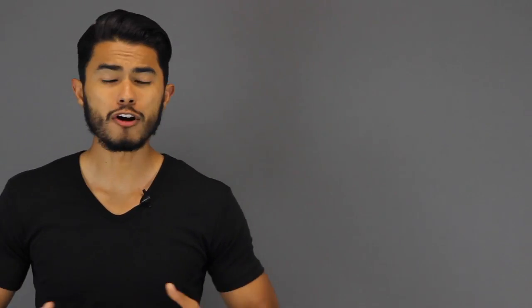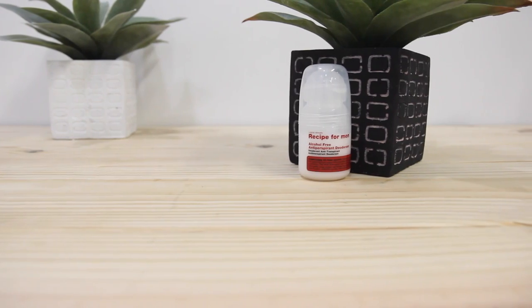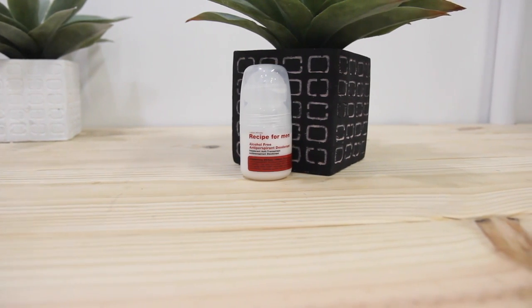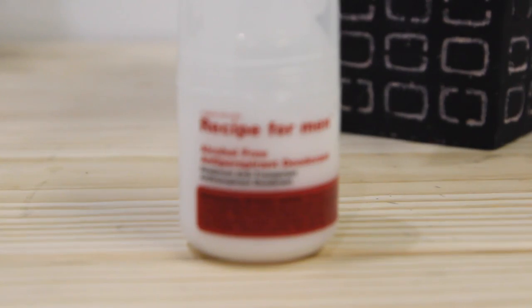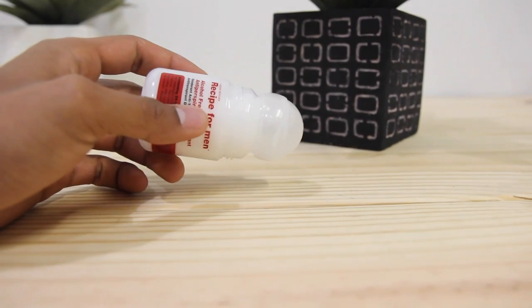So I'll give you a quick example. My brother is a heavy sweater and almost any regular Axe body spray isn't gonna cut it, even if it says antiperspirant — it needs to be a strong product. So a product he's been using lately is this one by Recipe for Men. It's a liquid roll-on deodorant that is very strong and also alcohol-free, and it really does help in blocking off any sweat.